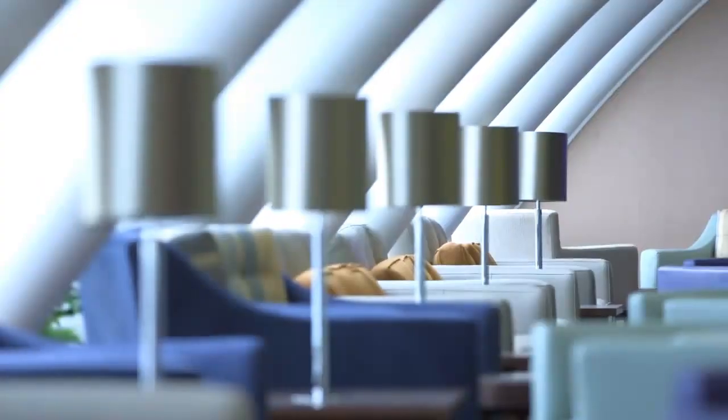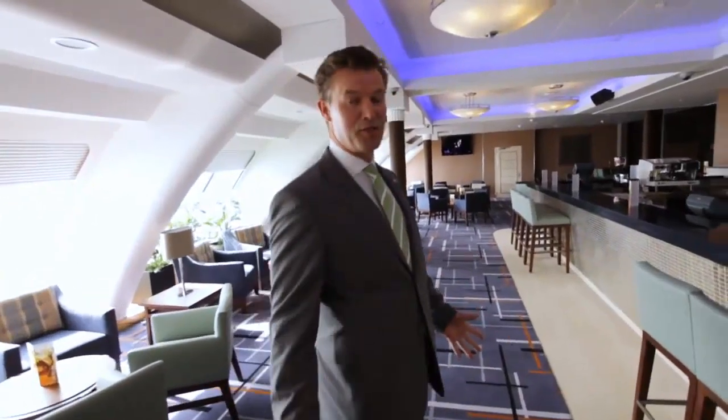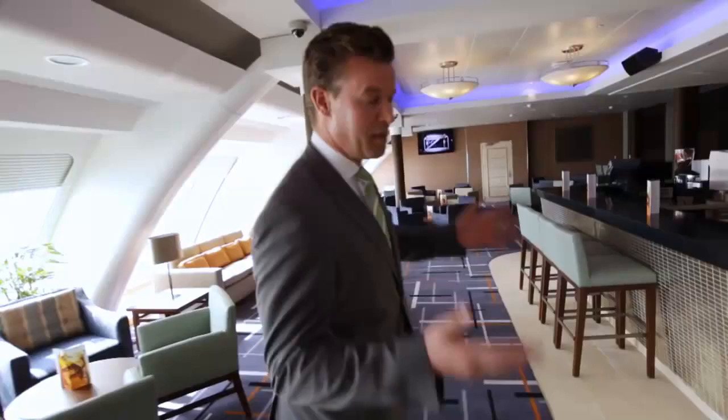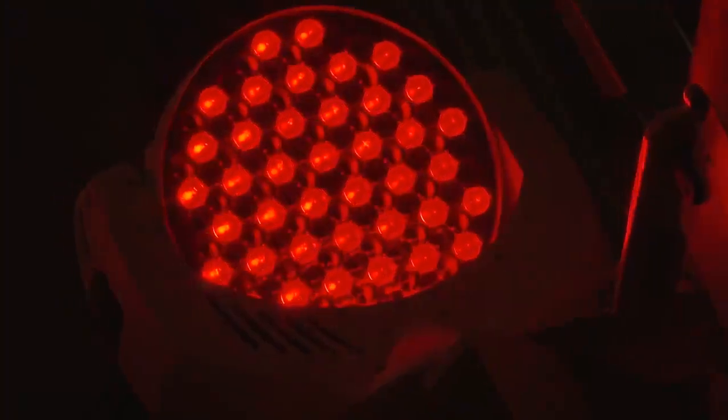At the very top of the ship, we've got a fantastic new nightclub, the Dome. It's a great place to sit during the day if you just want to relax and read a book. We've got a fantastic new bar and a great dance floor with all the latest technology in sound and light.